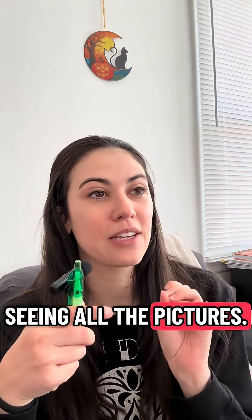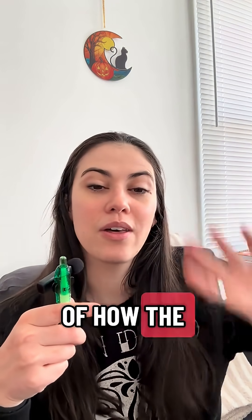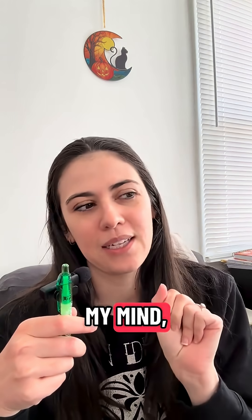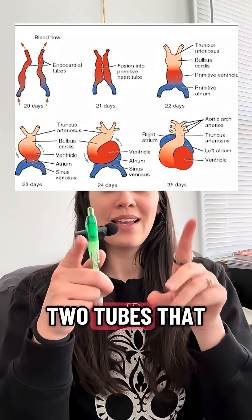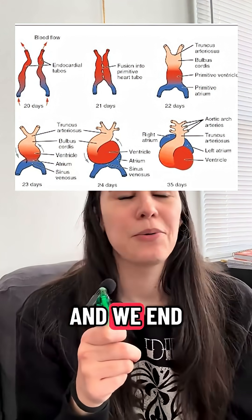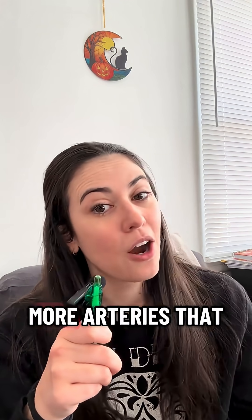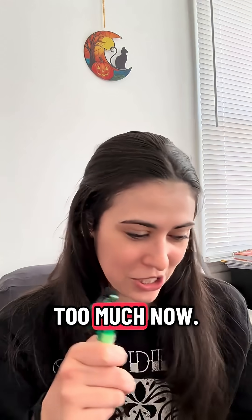I love seeing all the pictures — if I can find some, I'll post them up here — of how the embryologic heart develops. To me, it looks almost like it's doing a dance. It starts off as these two tubes that kind of form together, and then they do these twists and turns, and we end up with four chambers and two great arteries, which is incredible. There are actually even more arteries that involute later, but I won't get into that too much now.